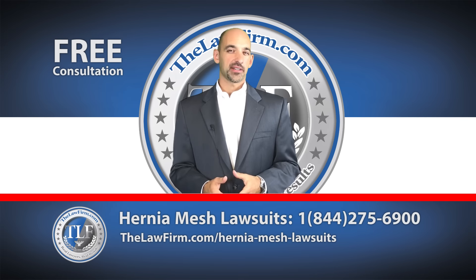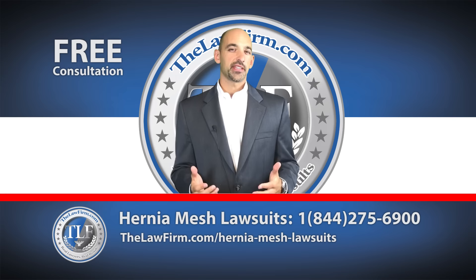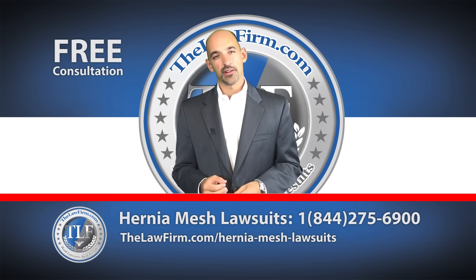Hi, I'm Jeremy Feats, Managing Partner of TheLawFirm.com. This video is an introduction to some of the things you need to know if you or a loved one has suffered complications from hernia mesh.